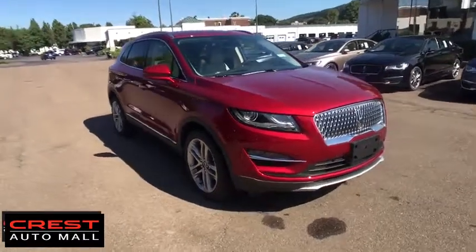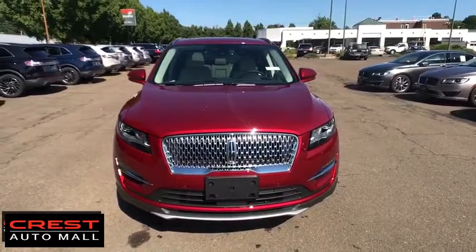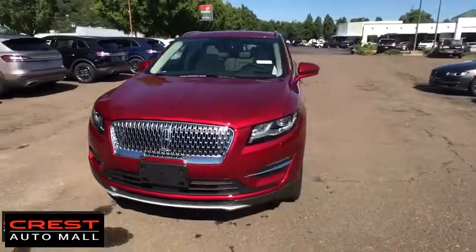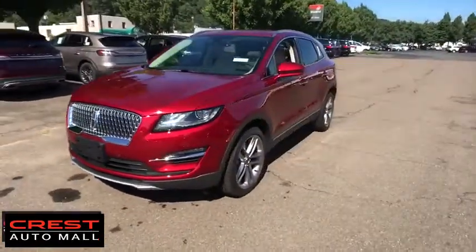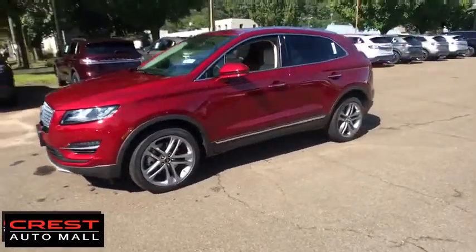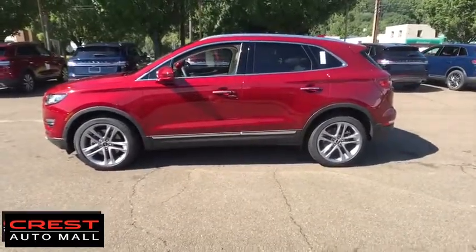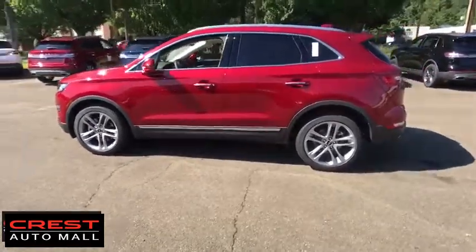Stop by and take a look at the 2019 Lincoln MKC. The Lincoln MKC is a stylish and nimble handling luxury crossover vehicle. With a long list of standard features, the MKC is sure to please. The exterior and interior offer a contemporary look that is sure to turn some heads.